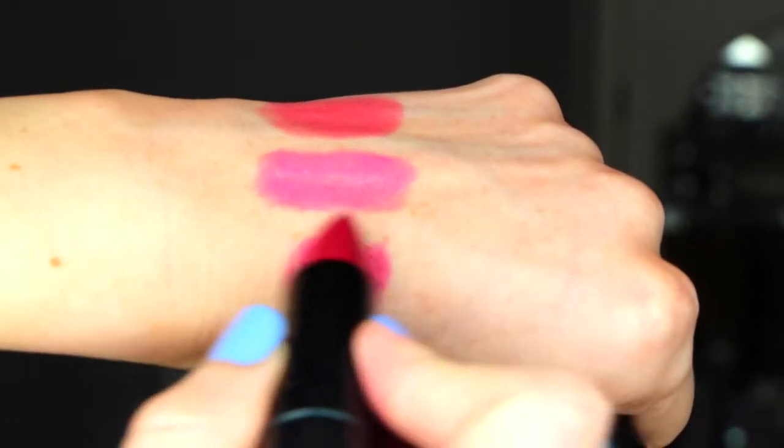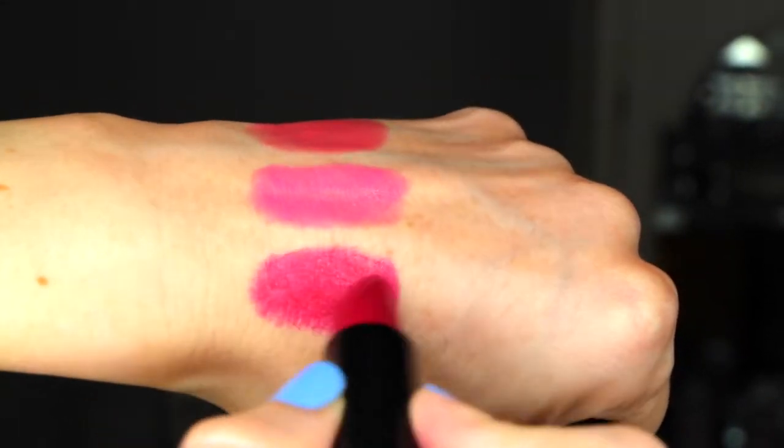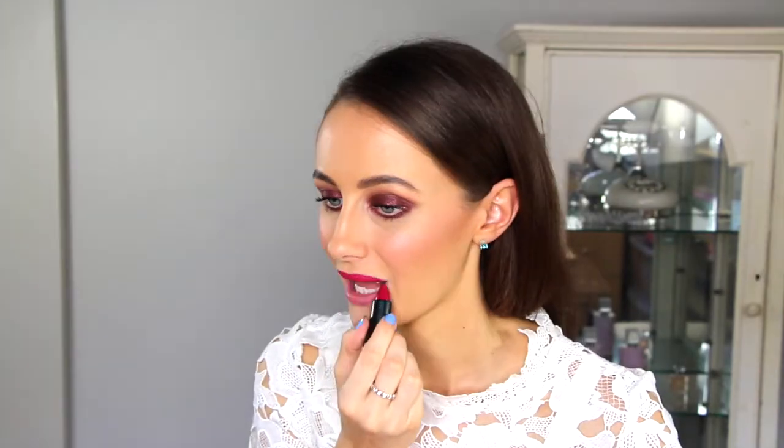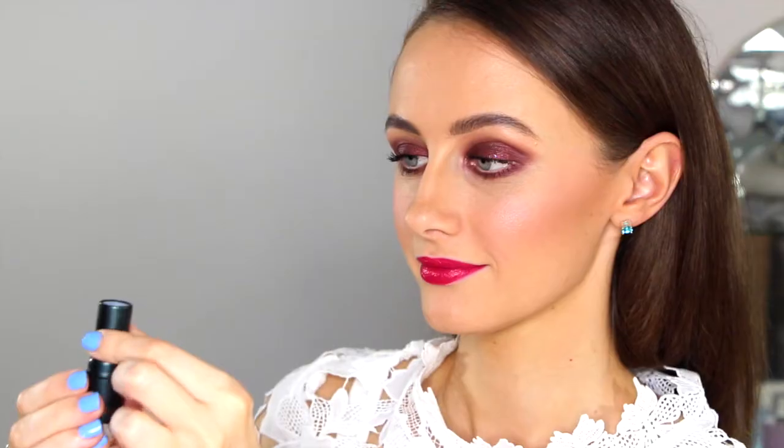Next we have number 19 Pinkberry. This colour is so stunning on any skin tone — it's a really warm cranberry tone and it's a must have in our opinion because it's so versatile from day to night.